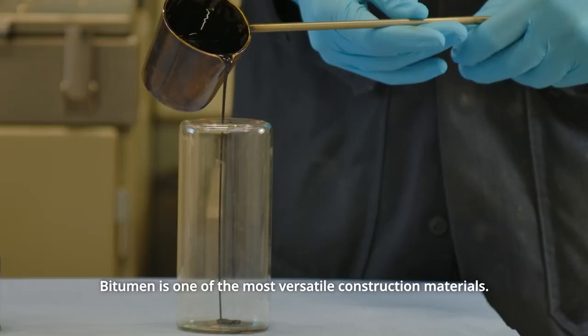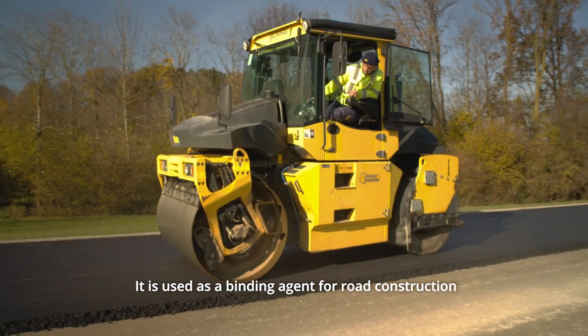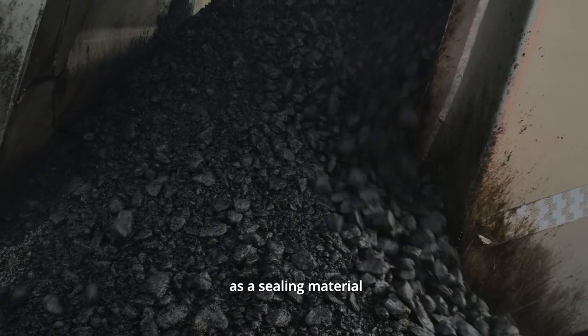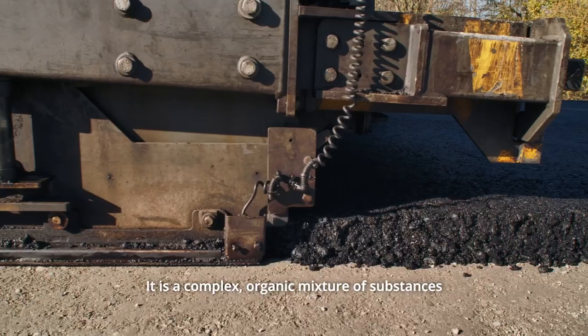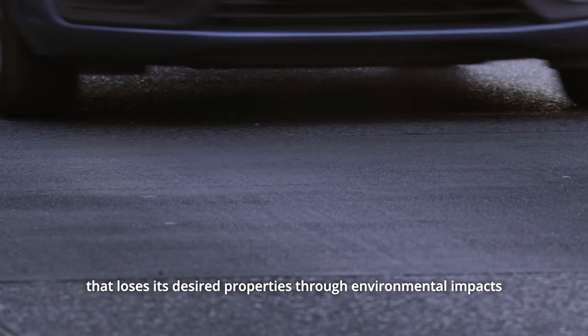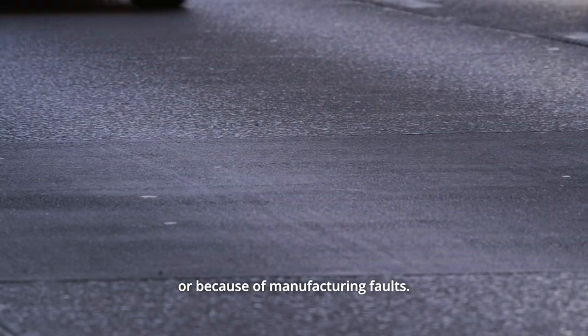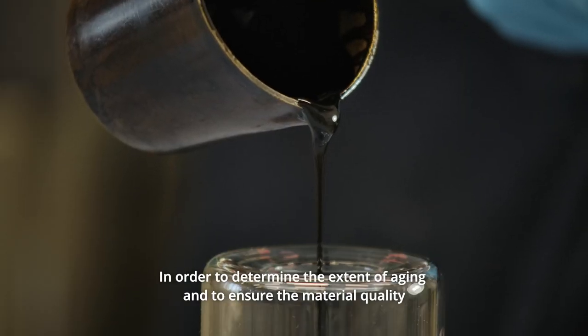Bitumen is one of the most versatile construction materials. It is used as a binding agent for road construction, as a sealing material, as adhesive, and for corrosion protection. It is a complex organic mixture of substances that loses its desired properties through environmental impacts or because of manufacturing faults.